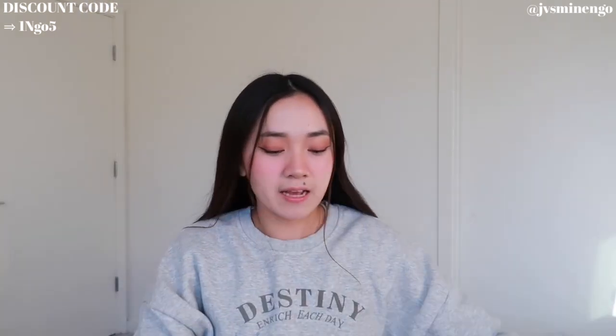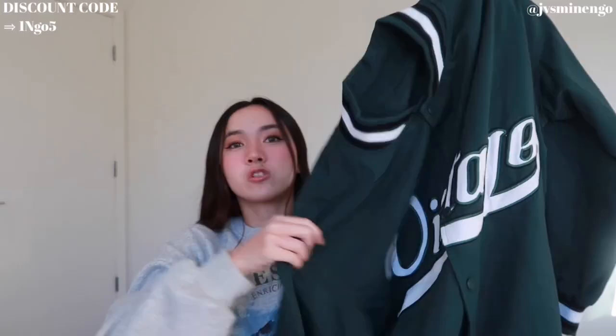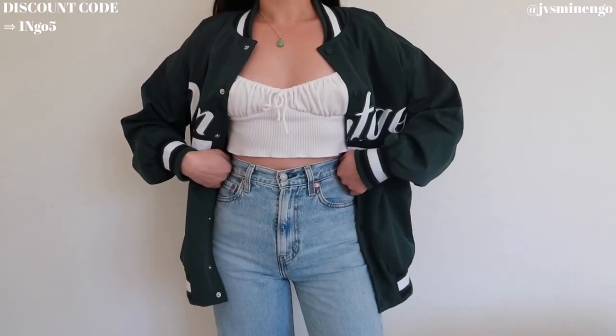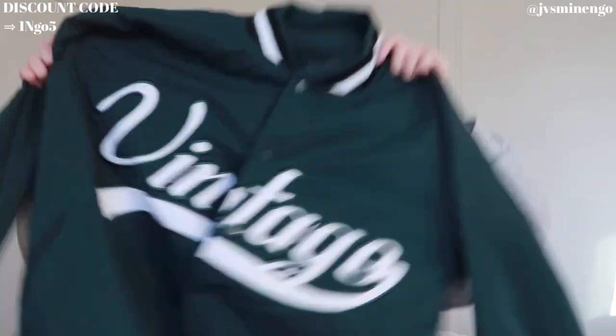The next thing I got is another outerwear piece — a really fun varsity jacket. I've been really into varsity jackets and I love this green color. It says 'vintage' in the front and it's a really fun style. I'm really impressed with the quality — it's honestly so affordable, I believe it was like 40 bucks, which is a steal for a varsity jacket like this. It also has embroidery in the back. I'd probably style this with a dress or a skirt, layered with some stockings.